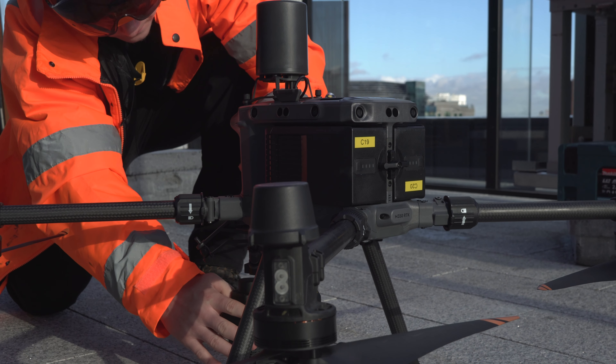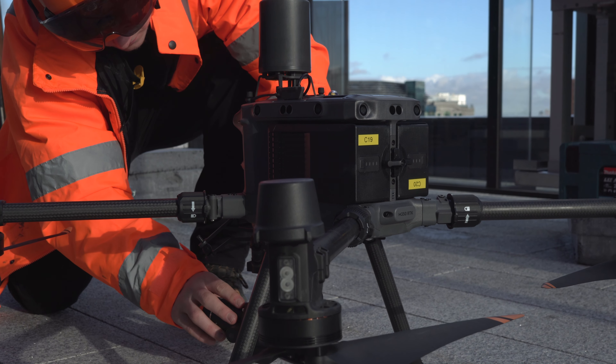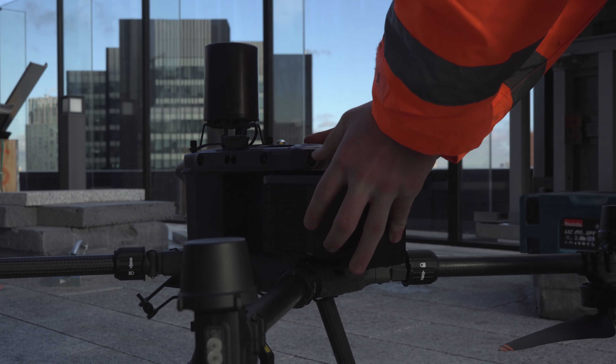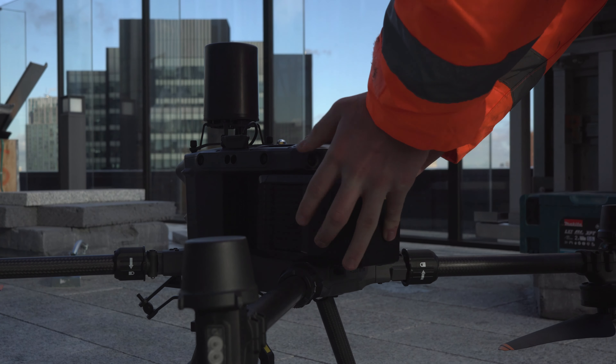Texo, being an inspection and survey company, are utilizing drones to be able to collect data faster and efficiently. Drones also enable businesses to collect data in a safe manner, as opposed to putting personnel into dangerous environments or working at height.